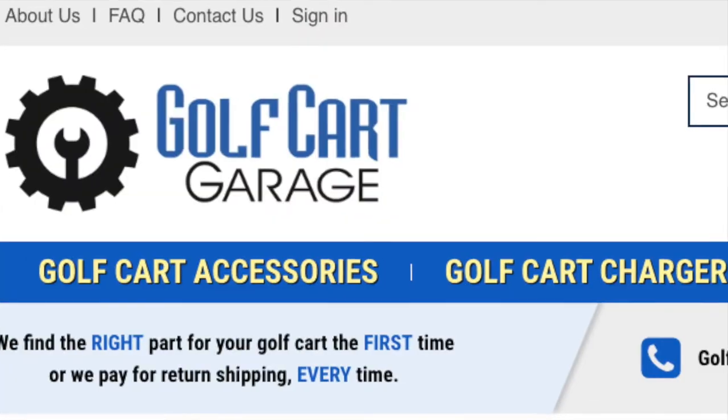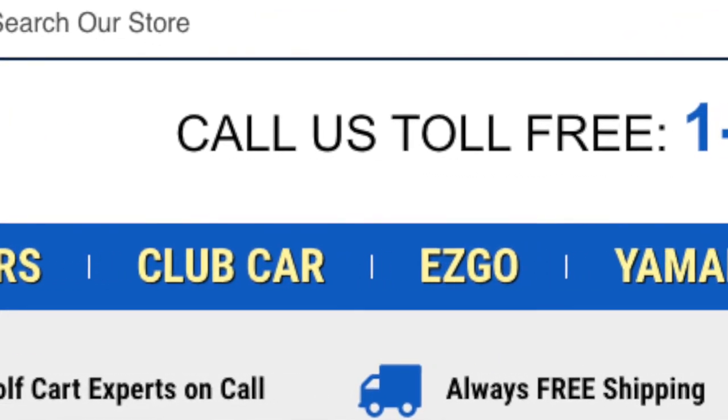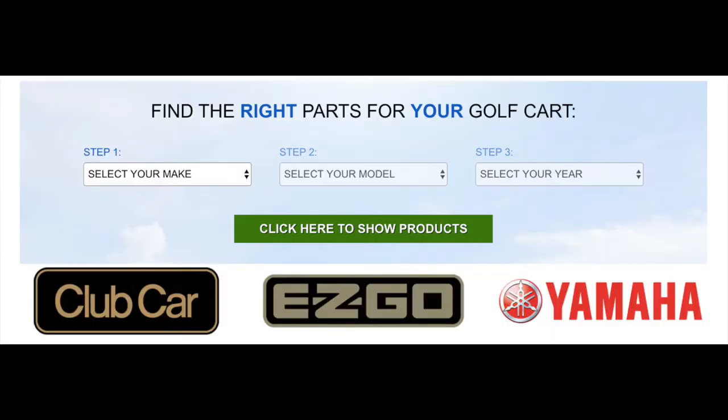You can check your serial number 24/7 in the Resources section at GolfCartGarage.com, which also features tons of articles and videos to help you get acquainted with your cart. You can also use the widget on our site at the top of the page to indicate your year, make, and model of golf cart to see all the compatible chargers, parts, tires, and accessories for that particular model on one page and narrow it down from there.